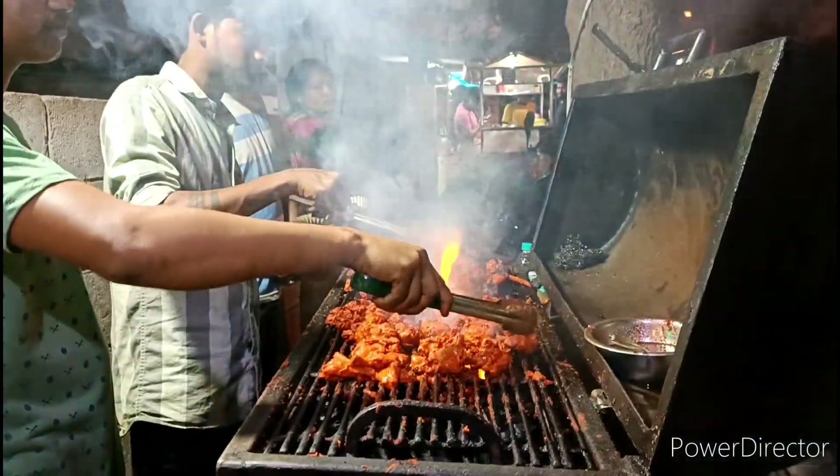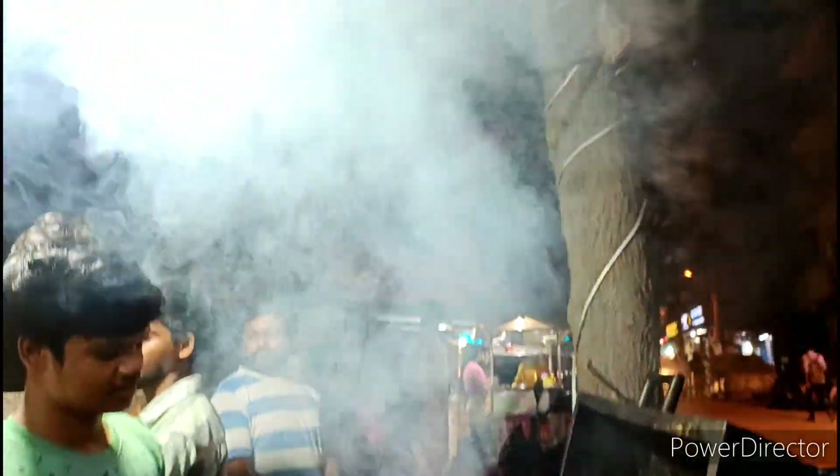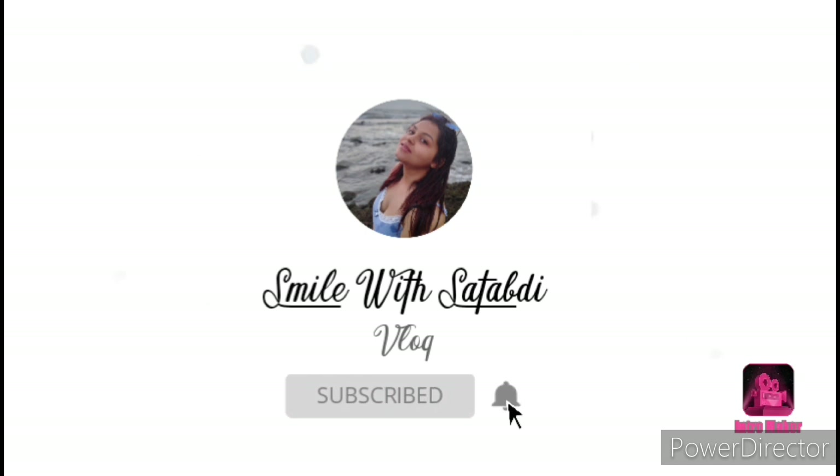There is a step cut on this side and it is kind of like this. Hi guys, Namaste! Welcome back to the channel — Smile Wish Atabdi.